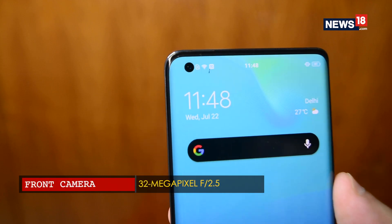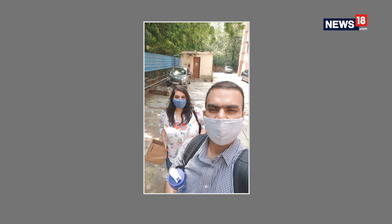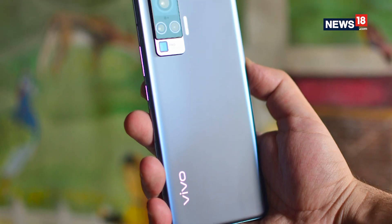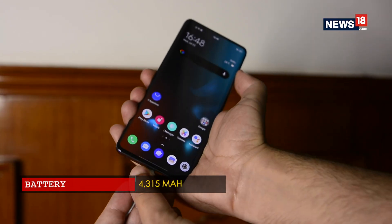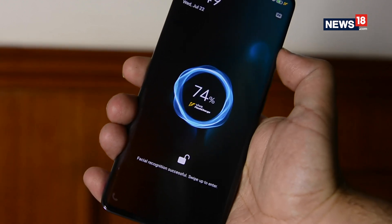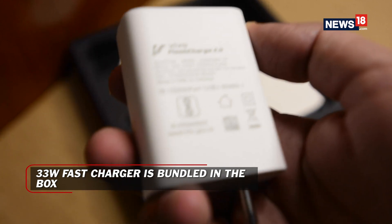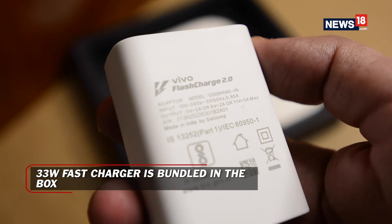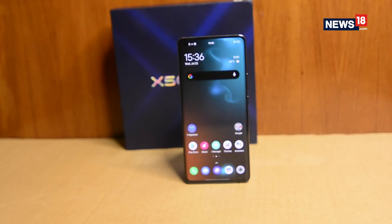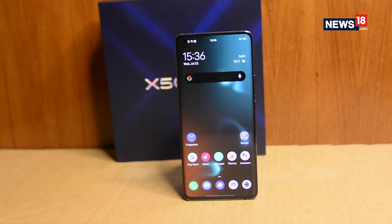The front camera incorporates a 32MP sensor which can take some decent looking selfies as well. Moving to the battery department, this phone comes with a 4315mAh battery pack which supports 33W fast charging. The bundled charger does support the fast speeds and it takes about 70-75 minutes to fully top up the battery. Once fully charged, the phone lasts all day without any issues thanks to the power-efficient Snapdragon 765 chipset.